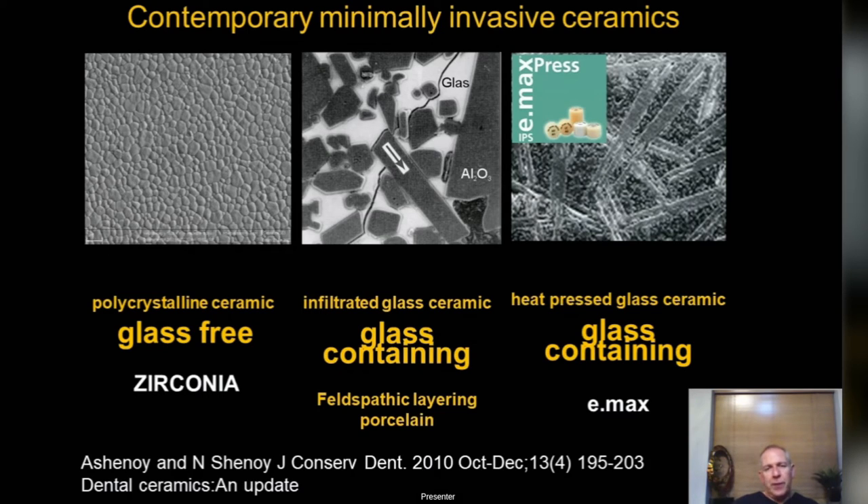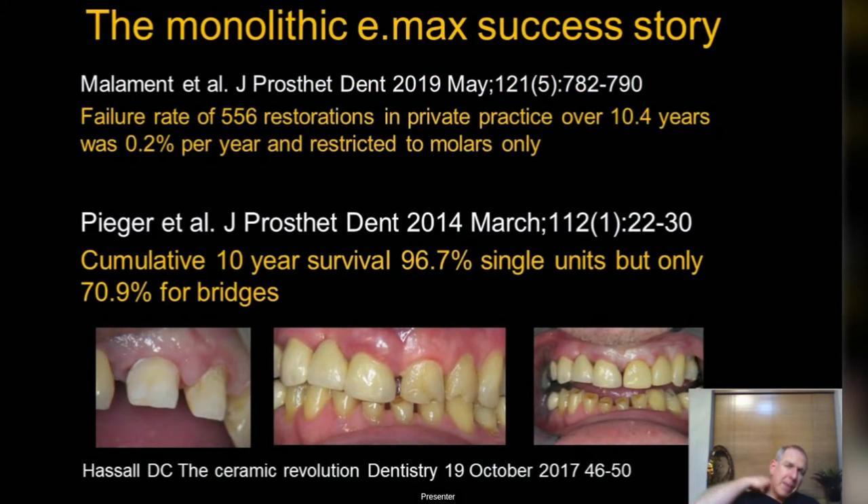Bioclear also performs very well in bruxers — traditional composites are a disaster in bruxers. More recently we have zirconia; my working experience with zirconia is less than with e.max, and I'll talk about the zirconias today with a little caution about what types to use.